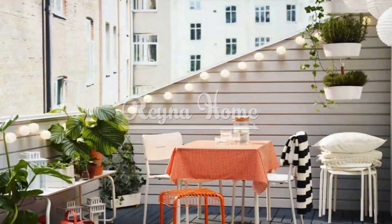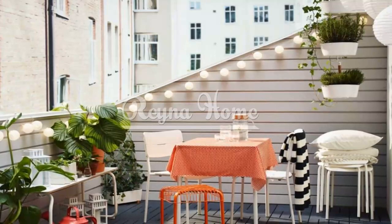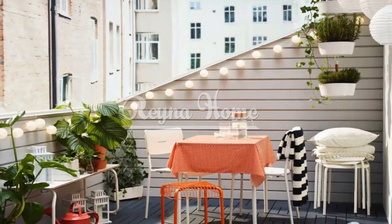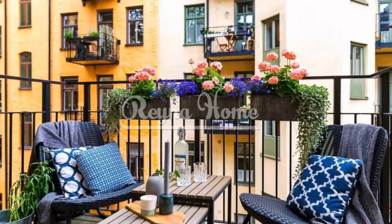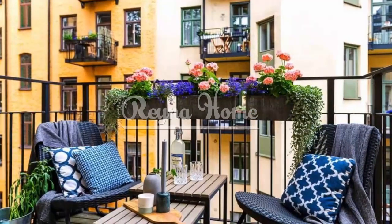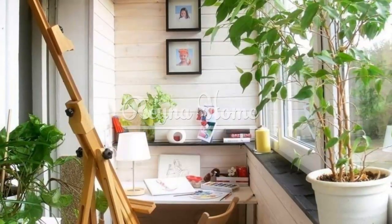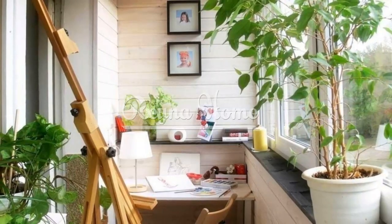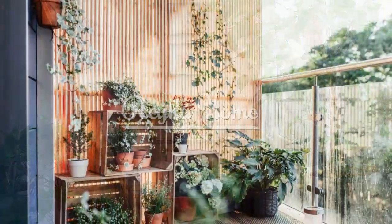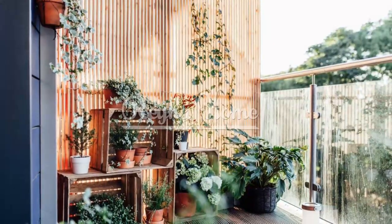Vertical gardens. Turn your balcony into a lush oasis with vertical gardens. Install planters on the walls to create a vibrant vertical garden. Suspend pots at varying heights to maximize space and create visual interest. Utilize tiered shelves to arrange a variety of plants, flowers, and herbs.